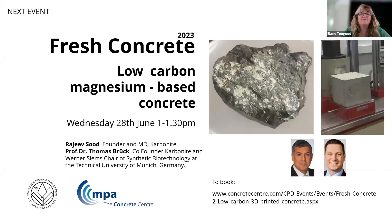Thank you very much, Andy — that was a really excellent talk. Thank you everybody for listening in. For all those remaining questions, we will share them with Andy and he will hopefully get back to you. The next Fresh Concrete event is available to book online, taking place on Wednesday the 28th of June at 1 o'clock. The topic is low-carbon magnesium-based concrete — Carbonite — with presentations by the founder of that innovation and Dr. Thomas Brook from Munich, who is a co-founder. Please do sign up via the Concrete Centre and Building Centre websites.